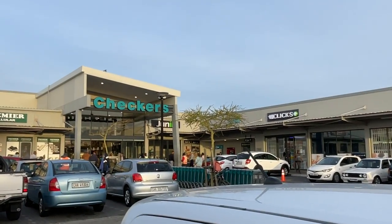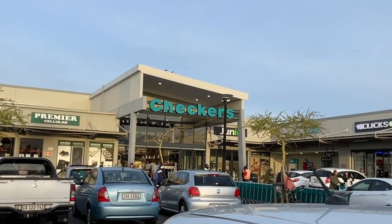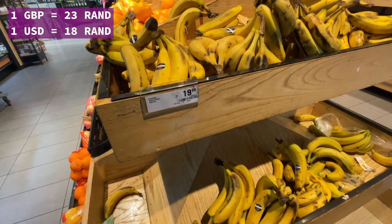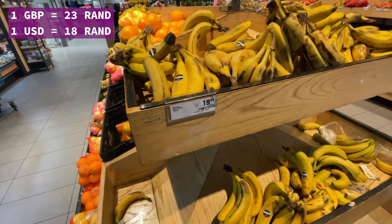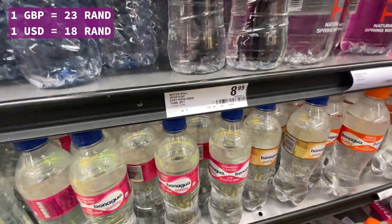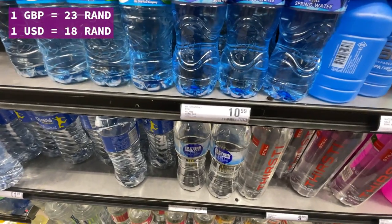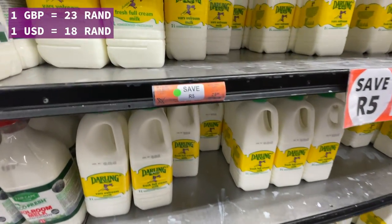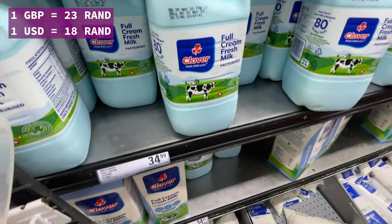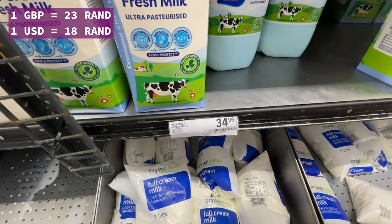I'm heading into a supermarket called Checkers — one of the popular ones here, alongside Pick n Pay and Woolworths. Let's check out the prices. Bananas are 19.99 rand per kg — less than one pound. Water bottles are 8.99 to 11.99 rand — less than 50 pence. Milk is around 34.99 to 35 rand for most varieties, with smaller ones at 14.99 rand.